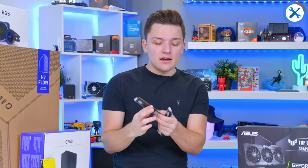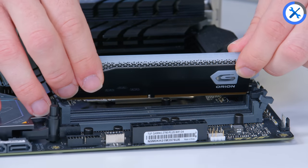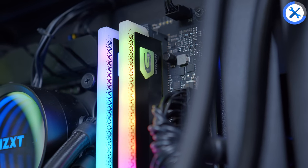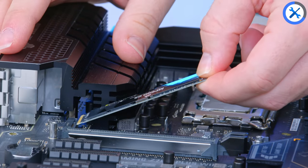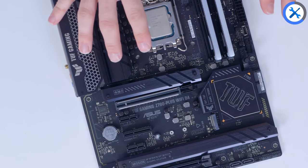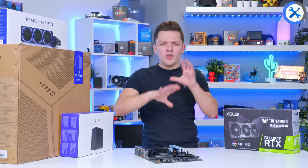Memory is next — we're just going to pop the Geil Orion kit in. On this board we've got four RAM slots, but we'll only need to use the gray ones. The black ones are spares, and if you pick up an identical kit of this memory later, that will allow you to have 64GB of memory in total. You can also control the RGB on the DIMMs through the Asus Aura Sync software. Last thing to pop onto the motherboard is the M.2 SSD drive — take off the M.2 heatsink just above the first PCIe slot, slide the drive in at an angle and screw it into place, then return the heat spreader down.